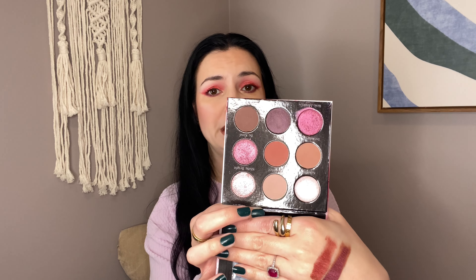Combining these two shimmers and then just a matte mauve in the crease would actually be a really pretty look. So yeah the Raspberry Kiss — so pretty, love it.